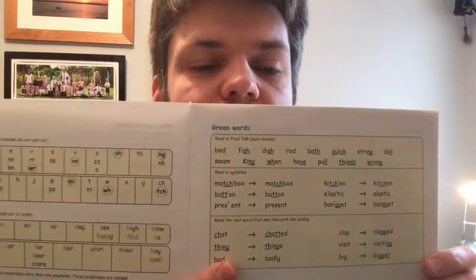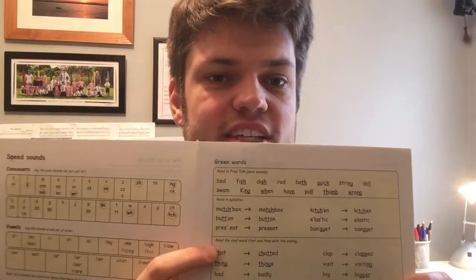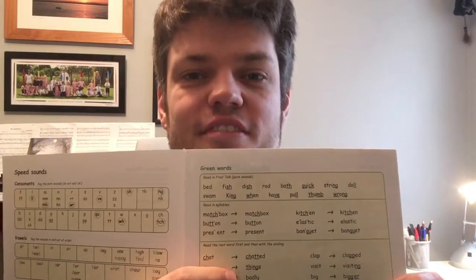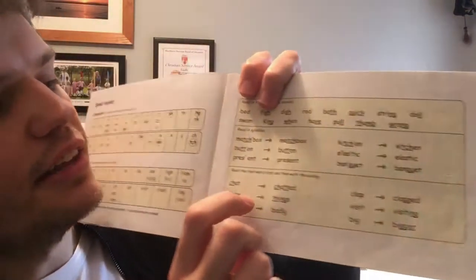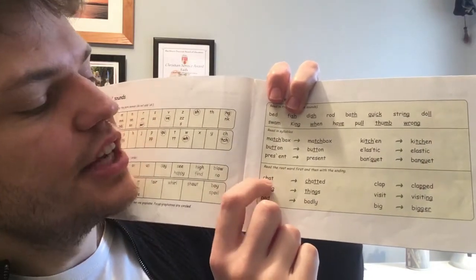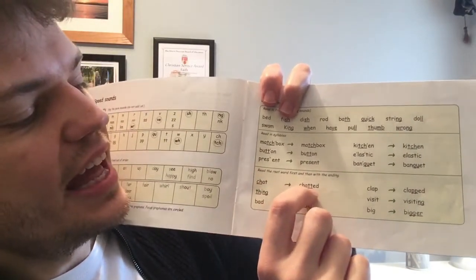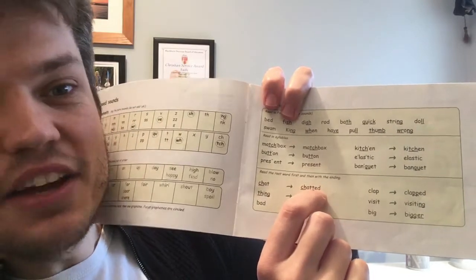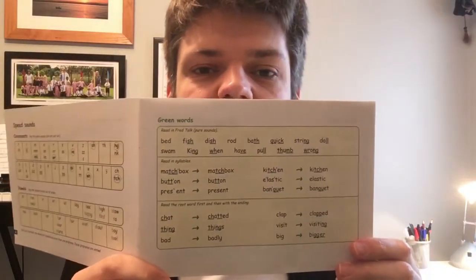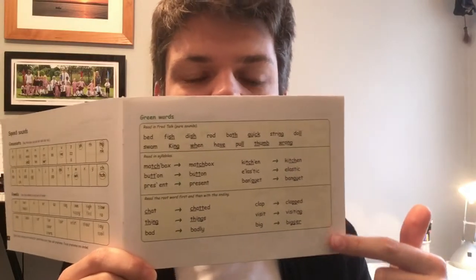Finally at the bottom we have our suffix words. On these you need to read the root word first, and then read the word with the suffix on the end. For example we've got CHAT, and then E-D on the end makes it CHATTED. So pause the video now and read your story green words.